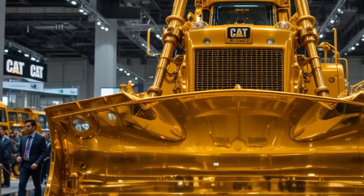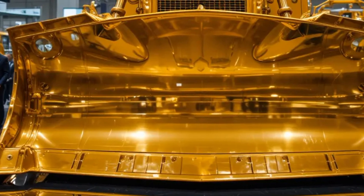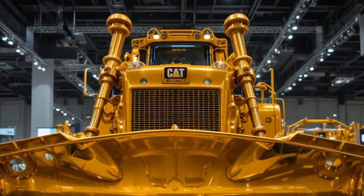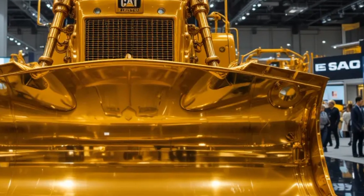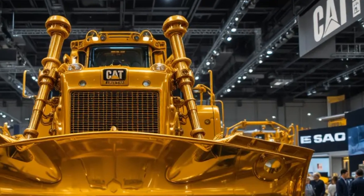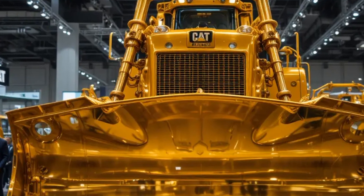As the engine note rises, the D10T2 surges forward into a dense pile of material, the blade biting deep and pushing with unstoppable force, sending waves of earth rolling ahead, while the narrator explains how Caterpillar has enhanced the machine's powertrain to deliver smoother torque, improved fuel efficiency, and consistent output under heavy load, ensuring maximum productivity shift after shift.